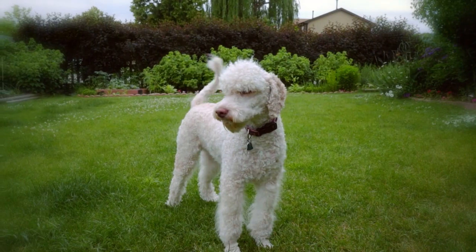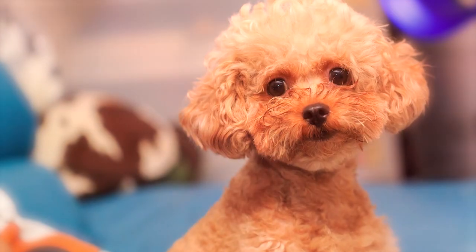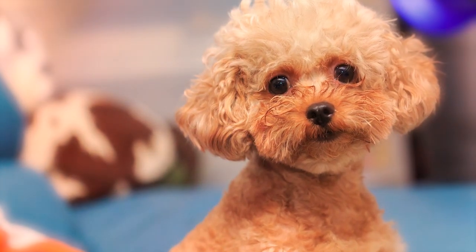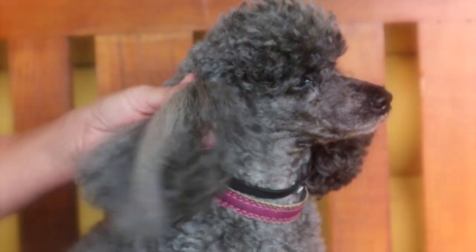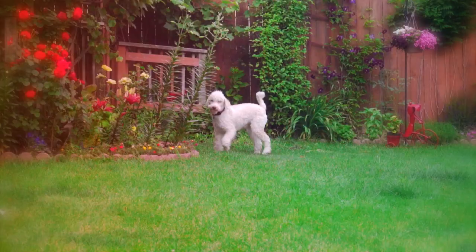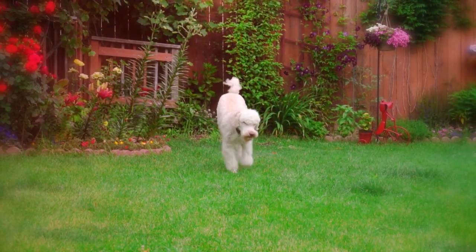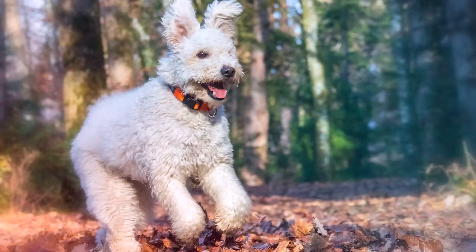Number 8: Poodle. There's not a breed more recognized for their fancy coif than this one. Whether you're looking at a standard, miniature, or toy poodle, curls will be a part of the package. Poodle owners get to know their dog's coats well because they should be brushed on a daily basis to keep them from matting. There's more to this breed than meets the eye — they're known for being smart, athletic, and playful.